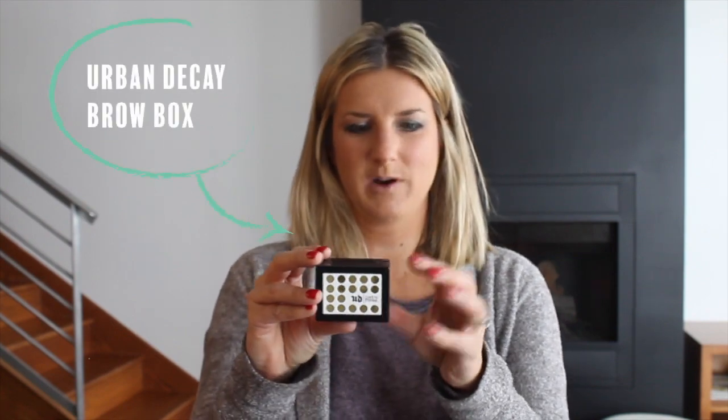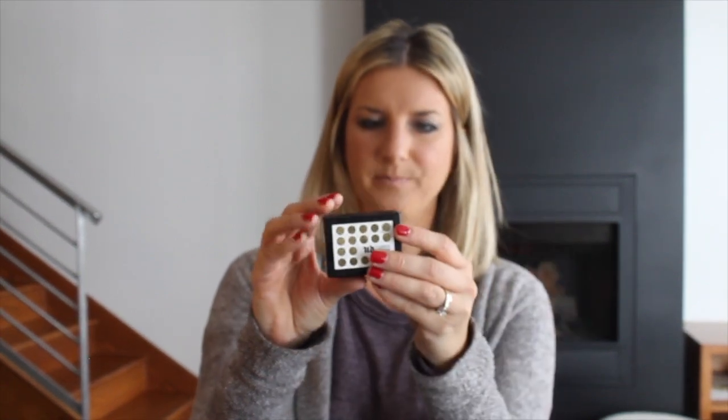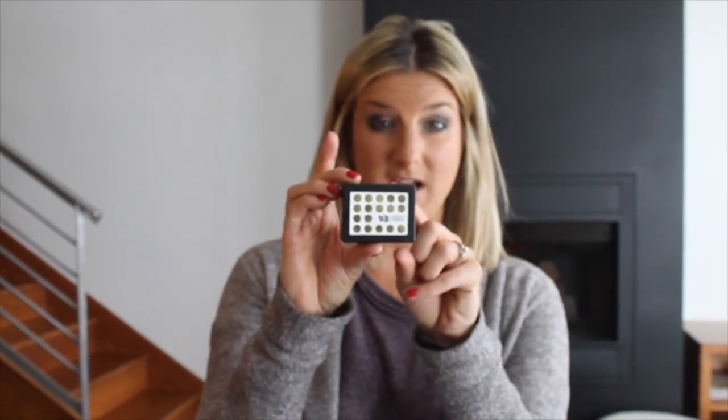If you have any bald spots in your eyebrows — I don't even know if they make this anymore — but this is the Urban Decay Brow Box from Gwen Stefani's collaboration, in Beach Water Blonde. I just take this to fill in some of the bare spots to make my eyebrows a little fuller. Last thing for eyes: I always curl my eyelashes — I usually do about two to three times.